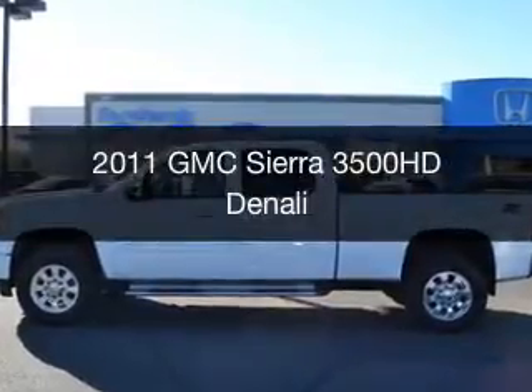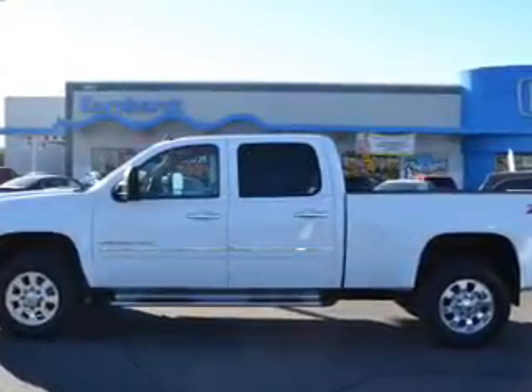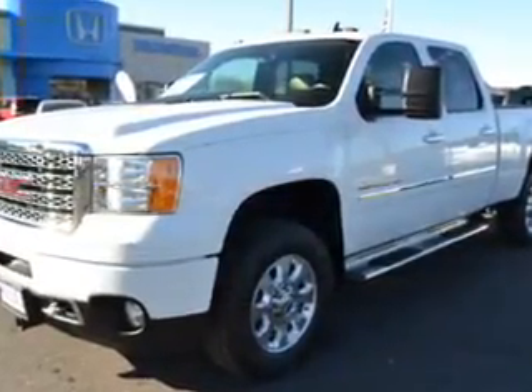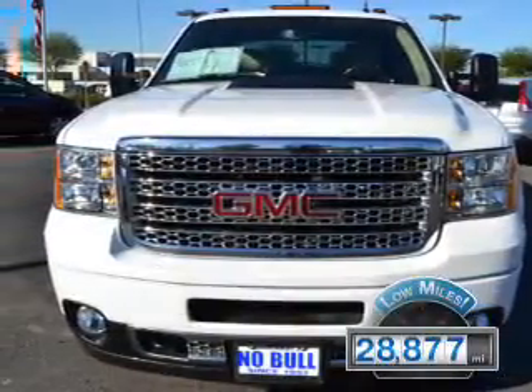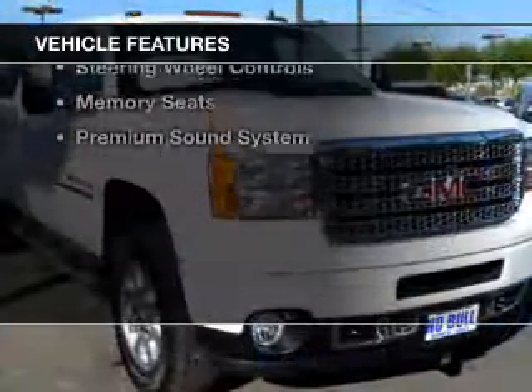This is a used 2011 GMC Sierra 3500 HD. It's powered by four-wheel drive, a six-liter engine, and a six-speed automatic transmission. With fewer than 30,000 miles, this vehicle has a long road ahead. The features include internet connectivity,